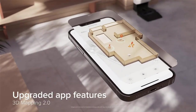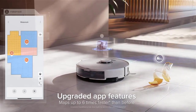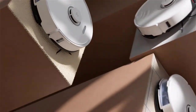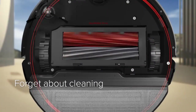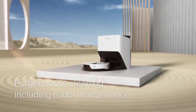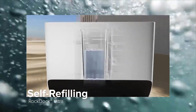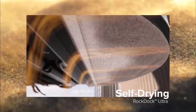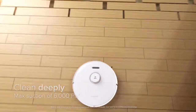Many maintenance tasks that other combo vacs require users to perform manually are managed by the S8 Pro Ultra, including self-drying, self-emptying, self-refilling, self-cleaning, and even auto mop washing. It's as close as you can get to a hands-off cleaning experience — there's even voice control too. If you don't want quite as many bells and whistles and are okay with a bit of hands-on maintenance, we've also tested and loved the Roborock S8 Plus, which is a more pared-down version that comes at a lower price tag.